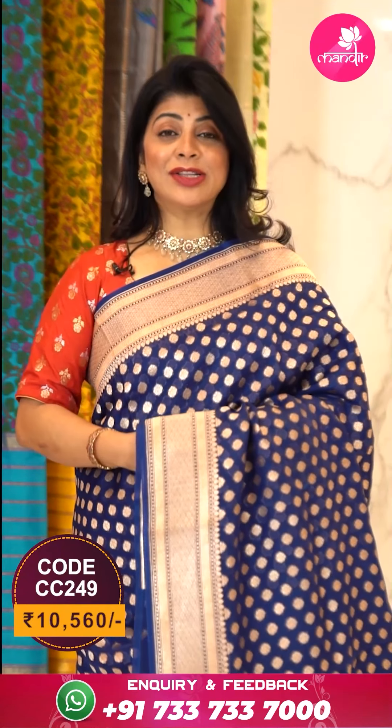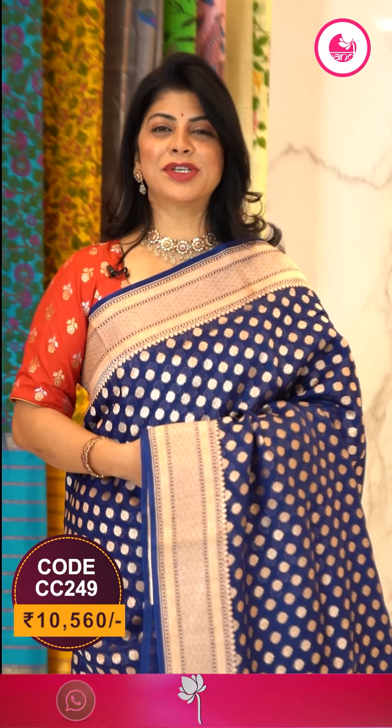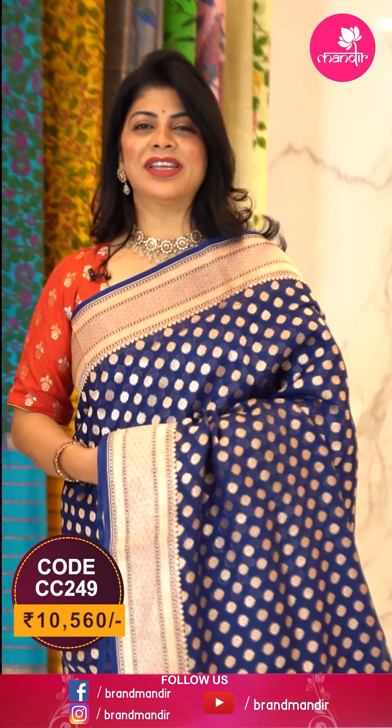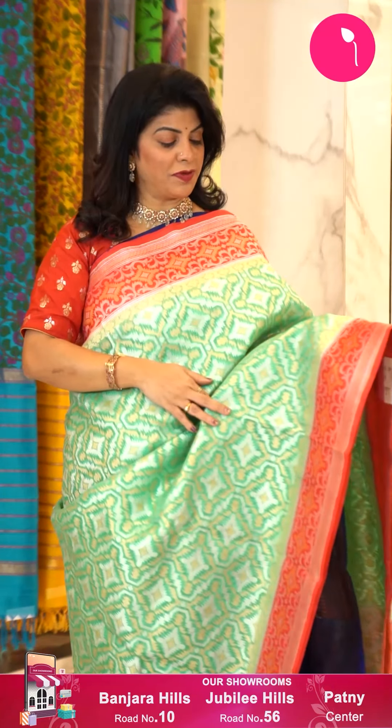To buy this saree, take a screenshot along with the pricing and details displayed on the screen and WhatsApp us on 733-733-7000, or click on the saree code link in the description — you'll reach our website directly. In case you face any issues during the purchasing process, don't hesitate to ping us on 733-733-7000. Let's see another saree.